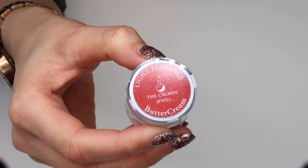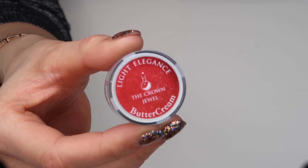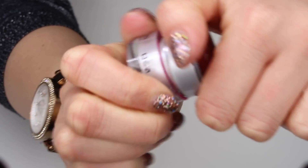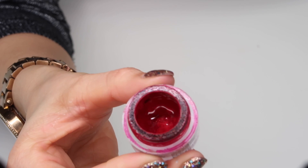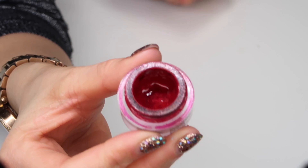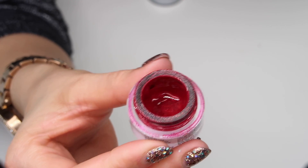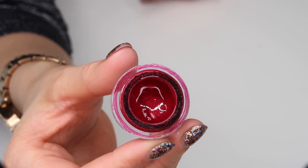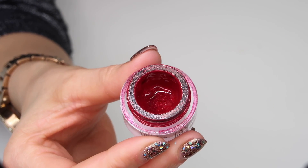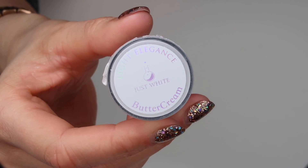That's it for the color gels. I'm now going to go into my top buttercreams for 2018. First up is Crown Jewel, which is such a new color from the Christmas winter collection that came out literally on the 1st of December. You can see from the pot that we've used virtually the whole thing in just three weeks running up to Christmas — so this is a must-have if you love a good red.